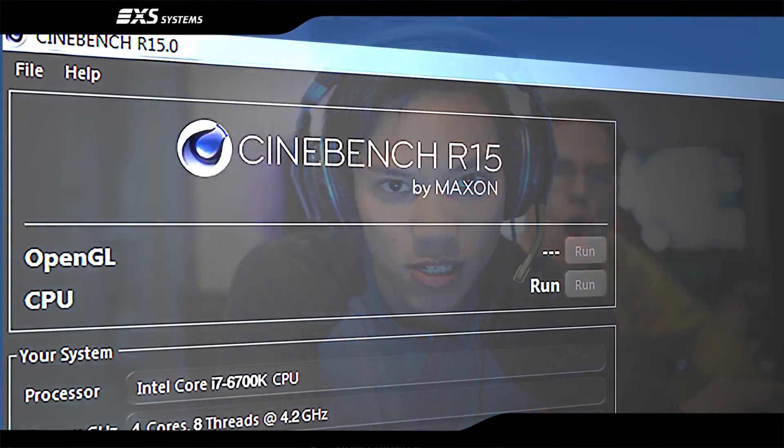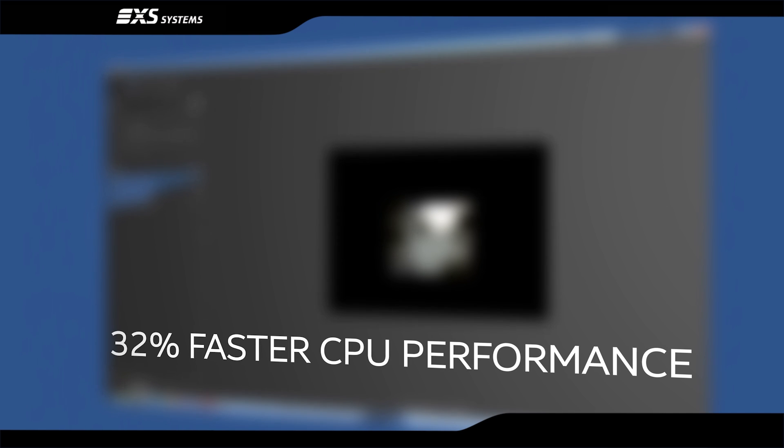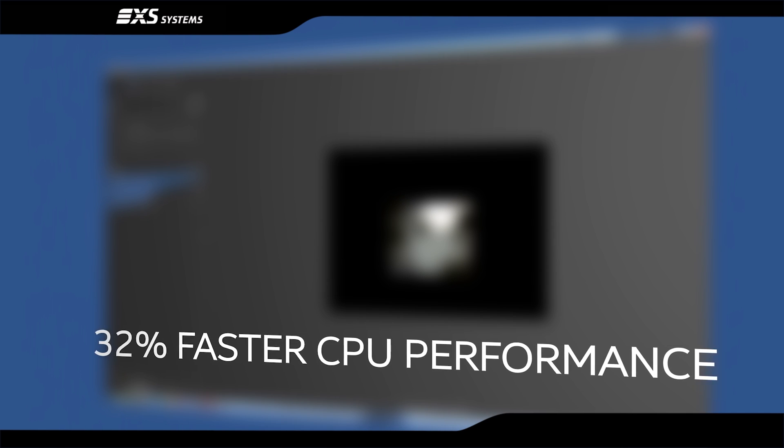The Intel sixth generation Core i unlocked CPUs perform impressively in benchmarking tests. You can see the increase in CPU performance when you look at rendering through Cinebench R15 software — 32% faster in rendering and modelling compared to previous Intel fourth generation Core i processors.